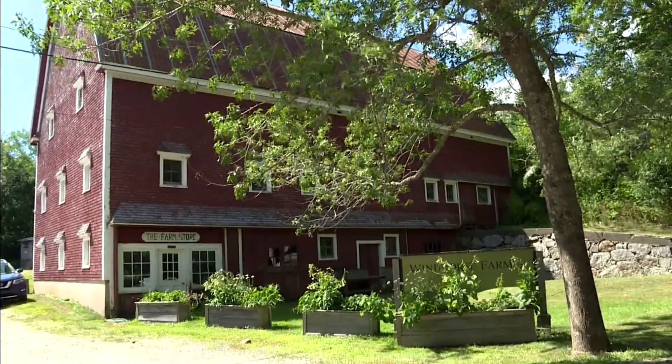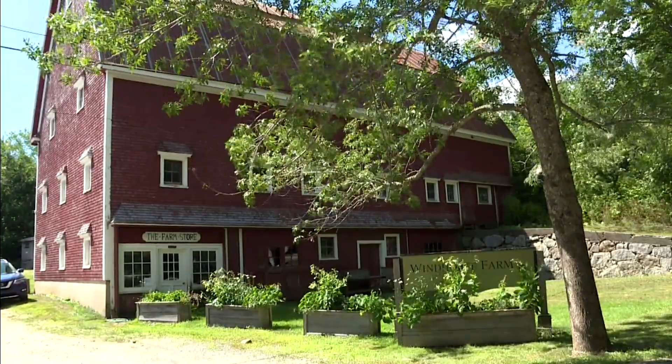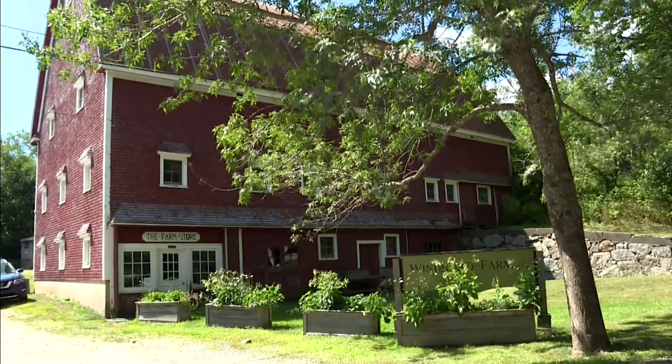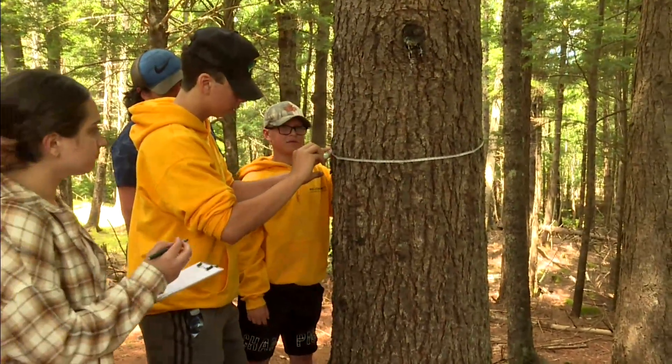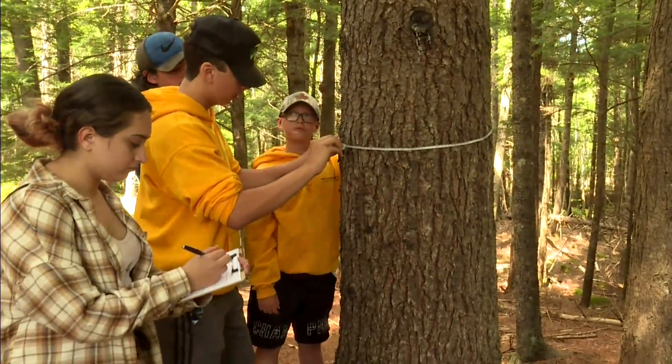The land-based learning camp is held at Windhorse Farm, about 100 kilometers west of Halifax. With 200 acres of land and an old forest, the youth identify and calculate the age of the trees.